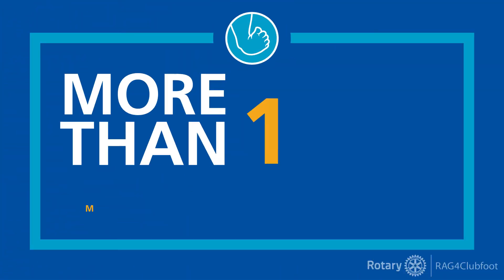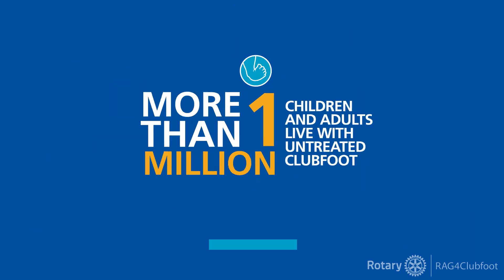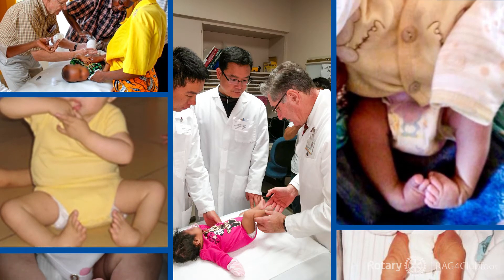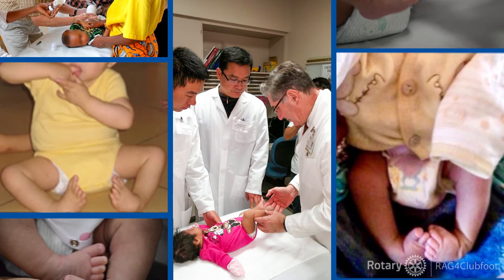Despite its ease and effectiveness, more than 1 million children and adults live with untreated clubfoot. In parts of the developing world where the Ponsetti method isn't well understood or used, hundreds of thousands of children grow up with this debilitating but treatable condition that dramatically cuts their opportunities in life.